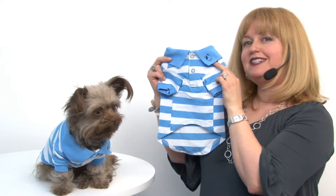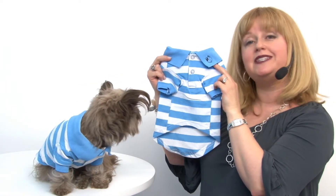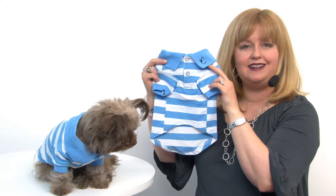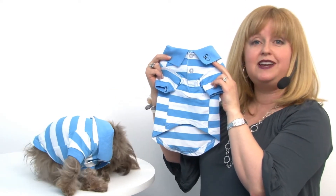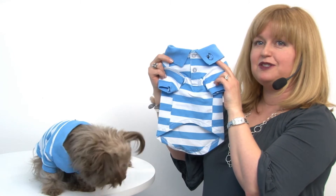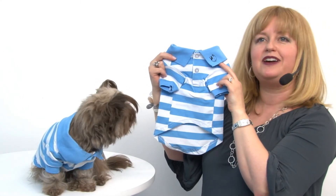This is a really cute polo, and it's going to be comfortable and breathable thanks to the 100% cotton material. You'll want to machine wash it, but probably line dry it in order to keep it from shrinking. This is just one of the great colors and styles that Doggy Design has brought to us, and you'll want to check those out as well. But this is the striped dog polo in blue, Niagara, and white.